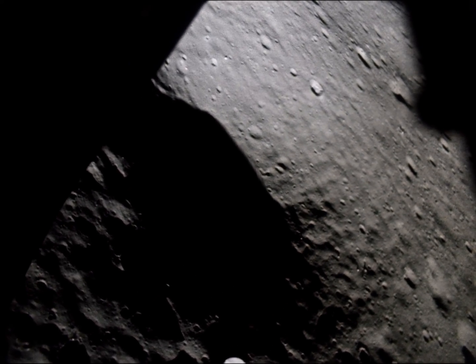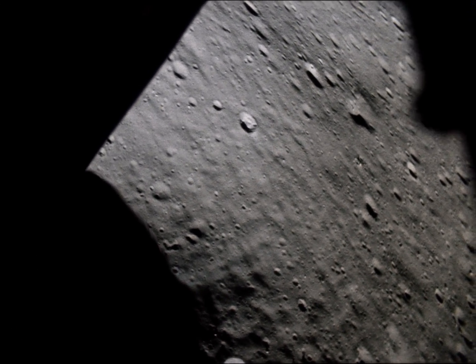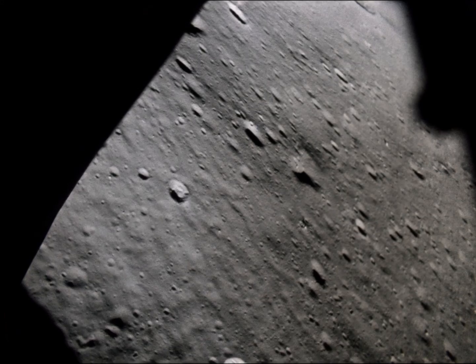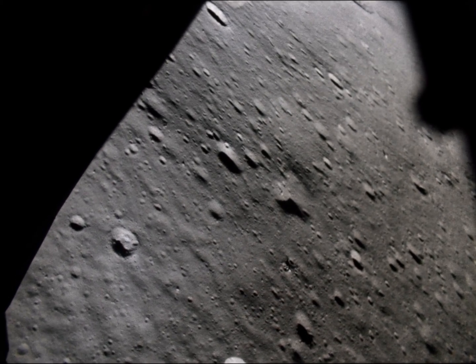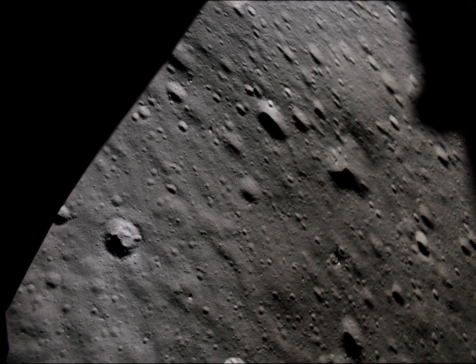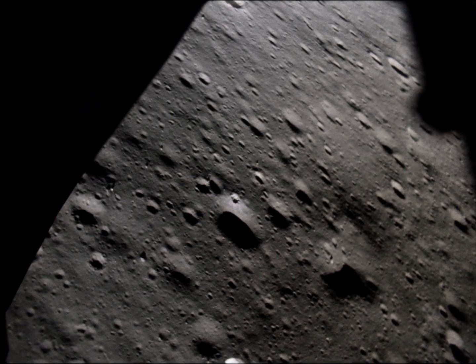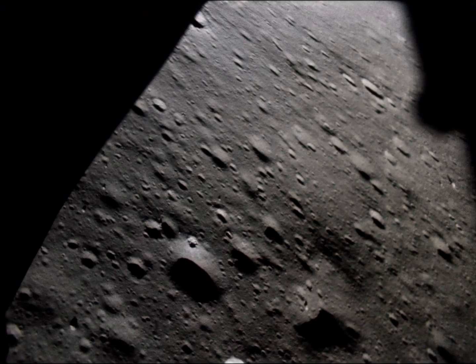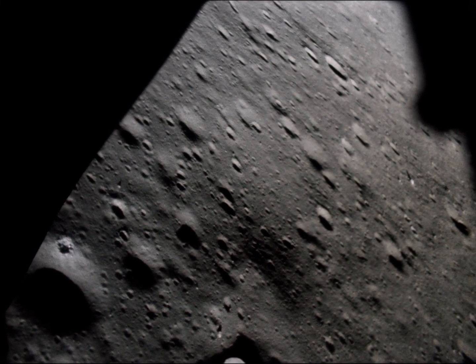Seven percent fuel. You're still at 170 feet indicated. Starting down. You can move forward. You're just barely crossing North Triplet. Six percent fuel. 150 feet. There's decent quantity light. Low level.